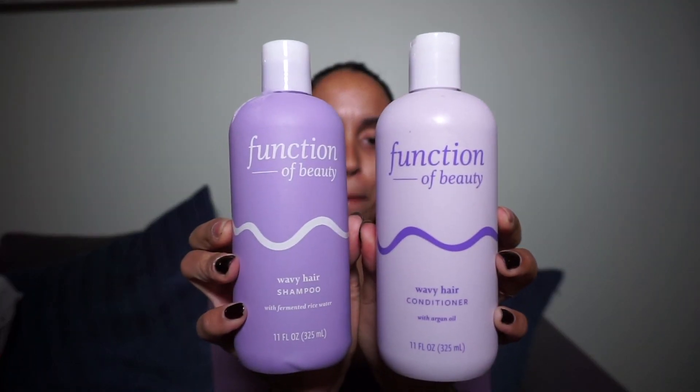Finally, Function of Beauty is at Target. Yes, look at these bottles — they are so beautiful. If you guys haven't heard of Function of Beauty, which I highly doubt because they are all over Instagram, it is the first fully customizable hair brand that allows you to create your own shampoo, your own conditioner, and styling products specific to your individual hair type. How freaking cool. So they are finally at Target exclusively since December 27th, and I had to go and get my own shampoo and conditioner to see what all the hype is about.